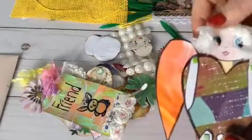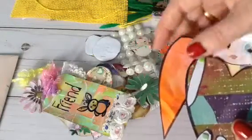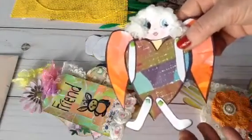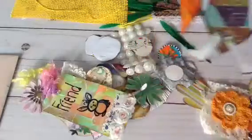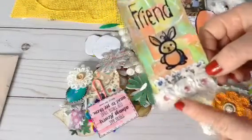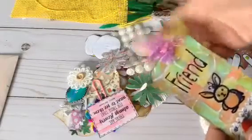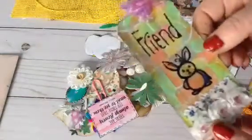In my hand I have an angel that's been made — I think she must have made it. There's nothing on the back to tell me why she sent me an angel, but it's nice to have an angel watching over you while you craft. Looking at the camera I can also see she's sent me a tag with 'Friend' on it.